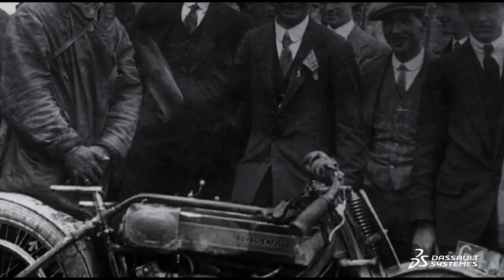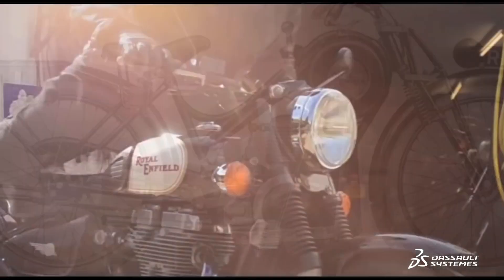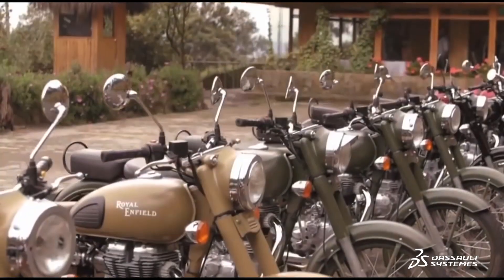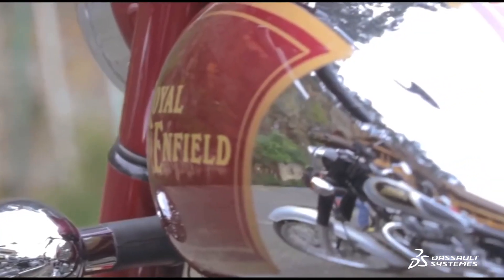The company started making motorcycles in 1901 and is the longest continuously in-production motorcycle manufacturer in the world. In the early 1990s it was taken over by the Eicher Group, and since the current CEO Siddharth Lal has been in charge of Royal Enfield, the company has grown tremendously — from approximately 50,000 motorcycles per annum five years ago to now over 800,000 motorcycles.